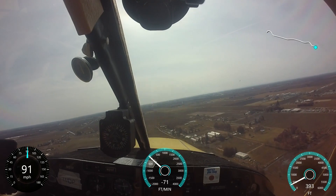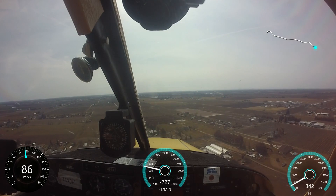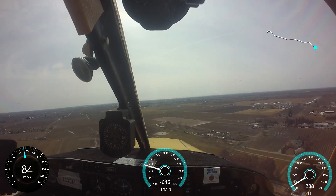Franklin traffic, Meenu 1144 November, 4 miles to the north at 2000. We're on the line, check the wind sock. Traffic advisory is available. Franklin.